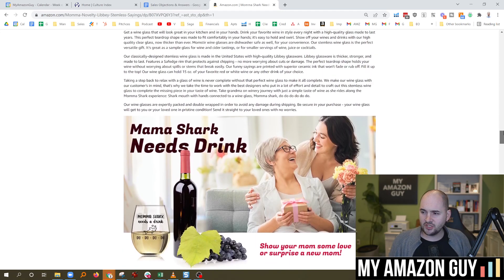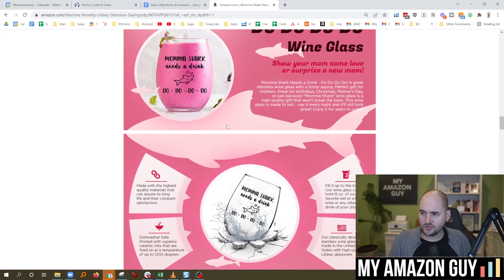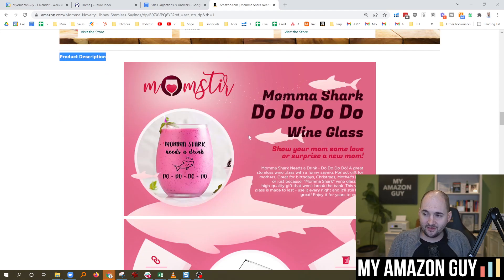What you would do is get it down to a single module, like one photo, like this. Submit the single photo module, and guess what? There's a strong probability that within 24 hours, that A-plus content will be accepted.